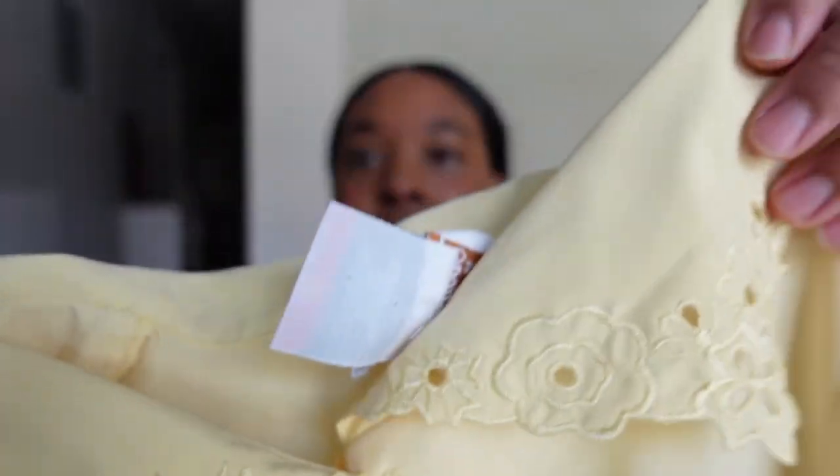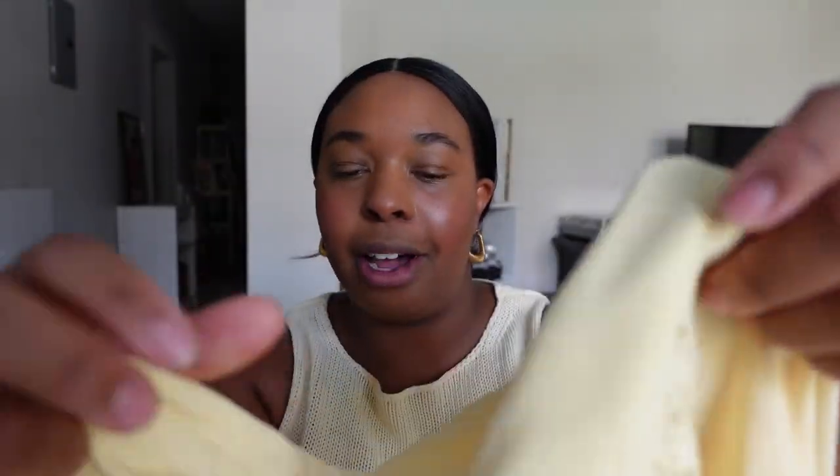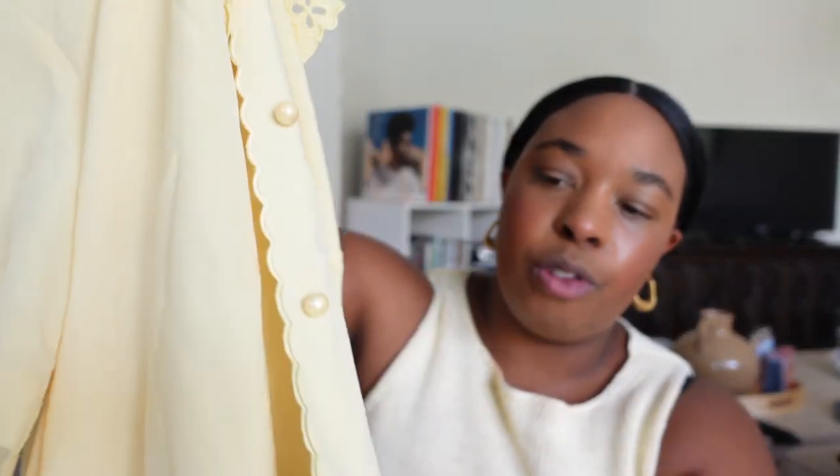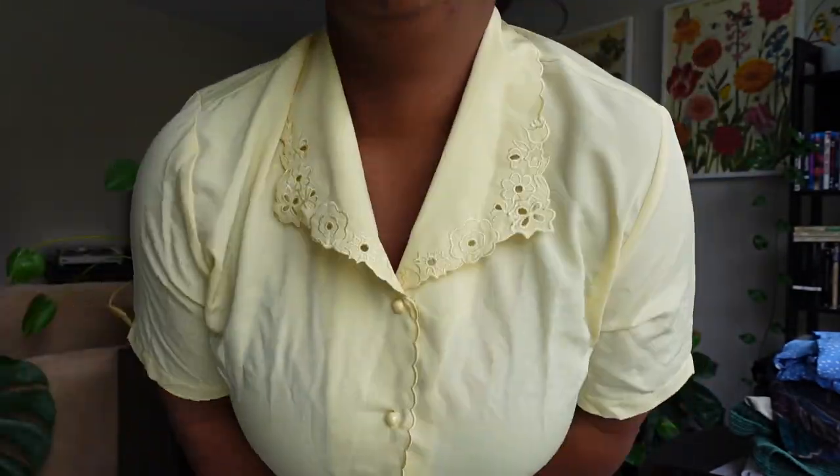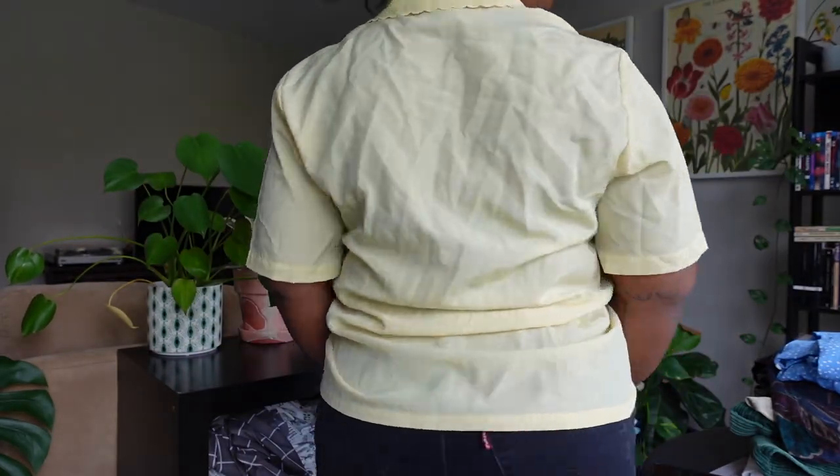The second blouse I picked up is yellow and very similar in fit to the white one, but far more dressed up and elegant. It has a beautiful collar that's almost laser-cut or embroidered — like a floral doily cutout. Down the front there's gorgeous scalloping embroidered with shinier thread, and the buttons are iridescent, almost like pearls. I avoided buying yellow for a long time because it reminded me of minions and I didn't know how to style it.